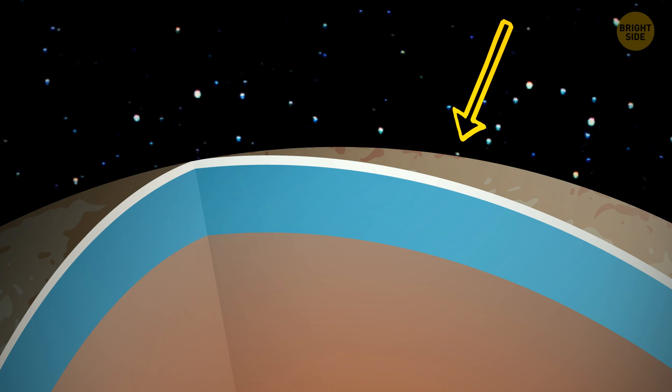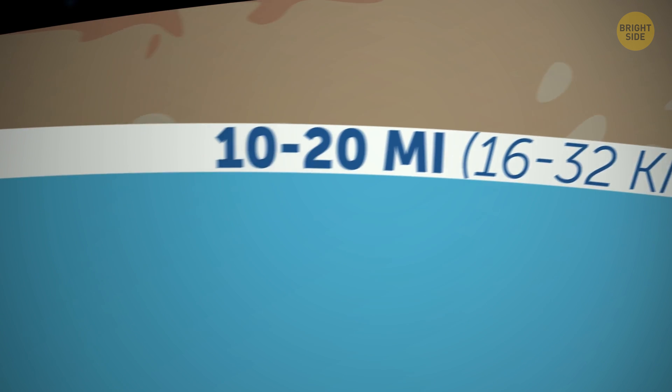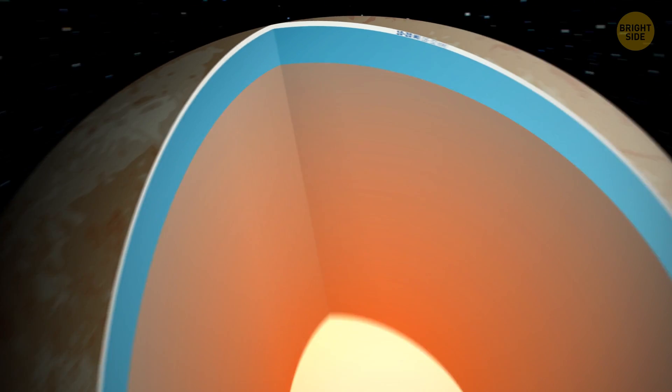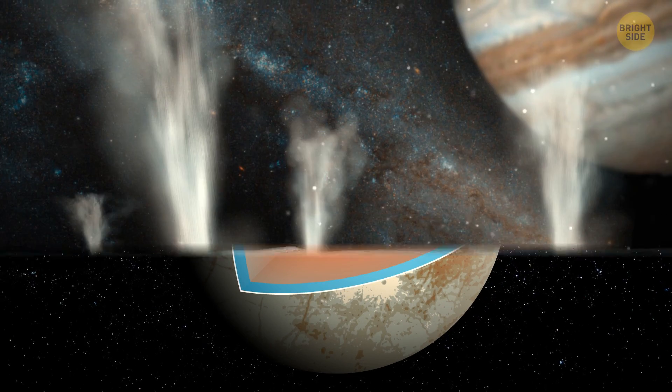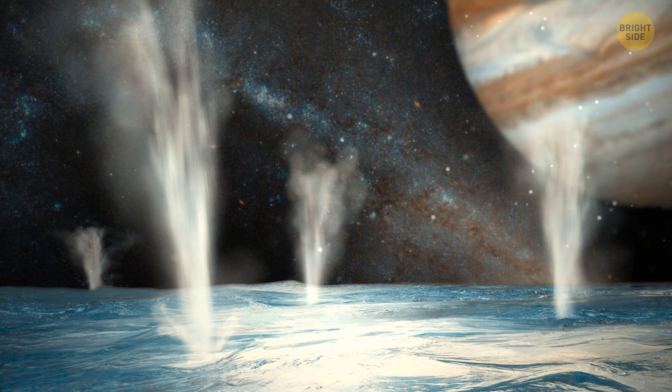Yes, it is hidden under a layer of ice that is estimated to be from 10 to 20 miles thick. But it is still potentially habitable. Astronomers claim that plumes of water erupt from cracks in the ice shell and release the contents of the moon's ocean into space.